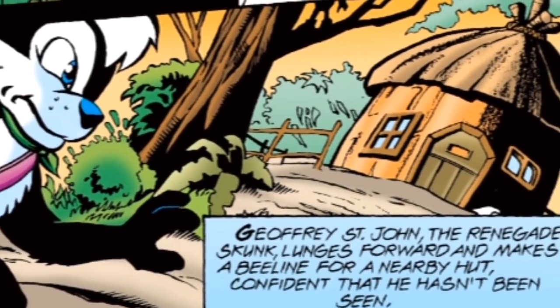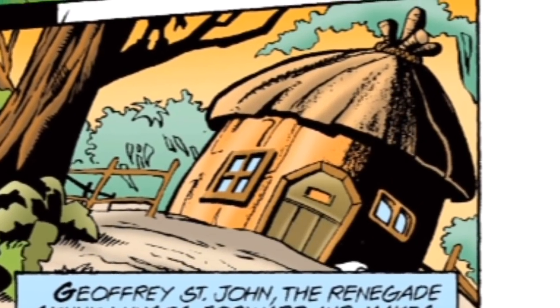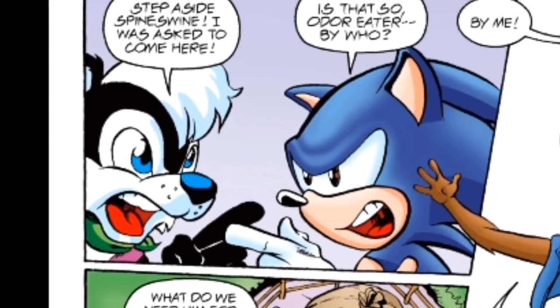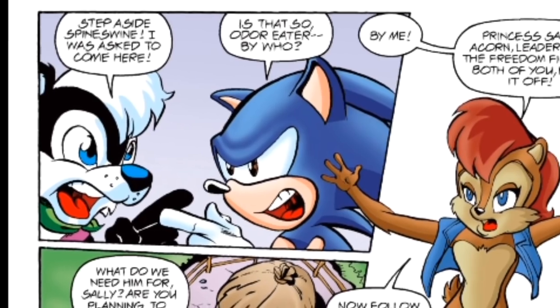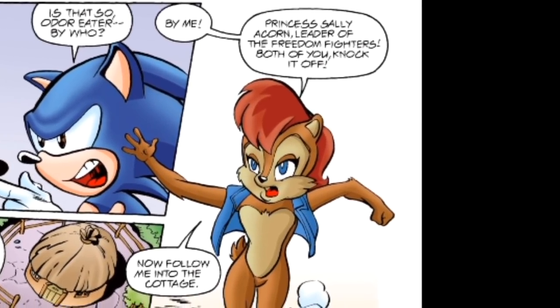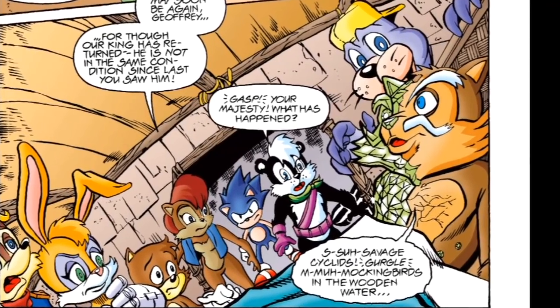We start with Skunk Boy sneaking into Knothole. His efforts were for naught as Sonic ambushes him. Before the two go at it again, Sally interrupts them. Turns out she invited Jeffrey to fulfill a specific purpose.